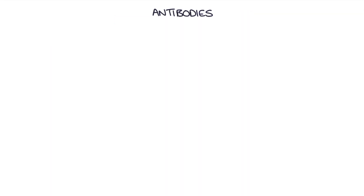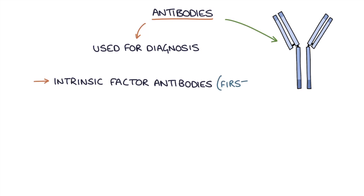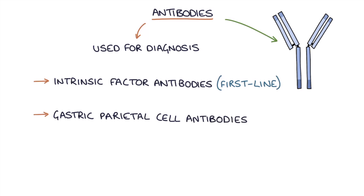Testing for autoantibodies is used to diagnose pernicious anemia. There are two antibodies: the first is intrinsic factor antibodies, which is the first-line investigation, and the second is gastric parietal cell antibody, which can also be tested but tends to be less helpful.